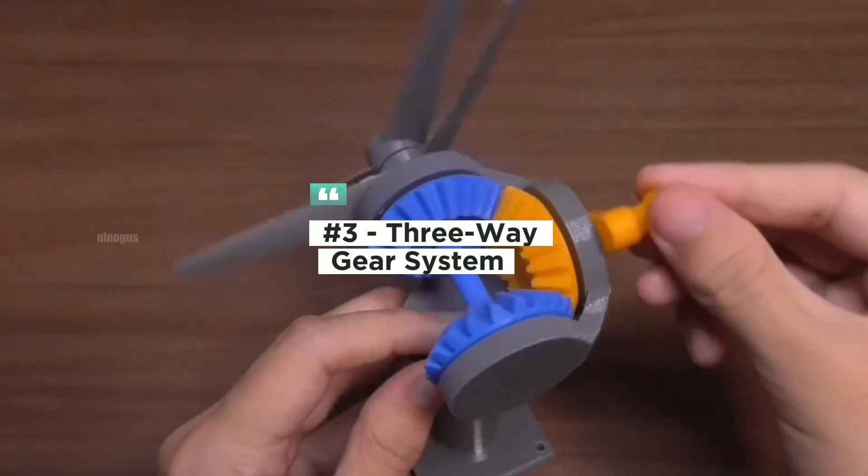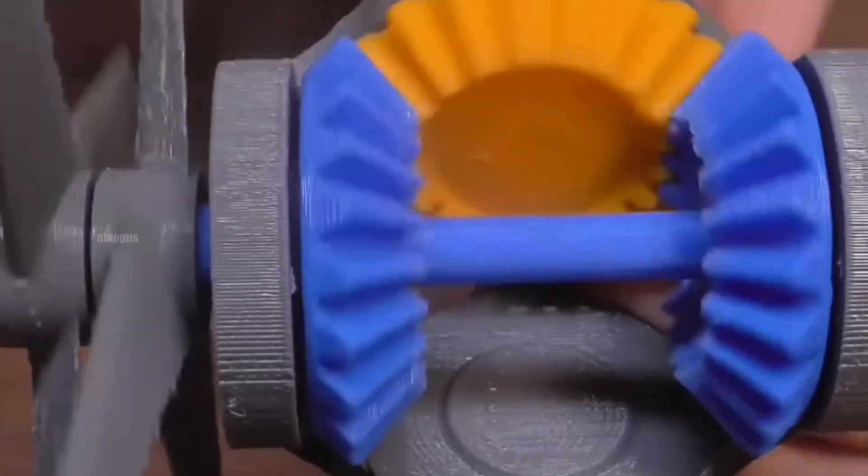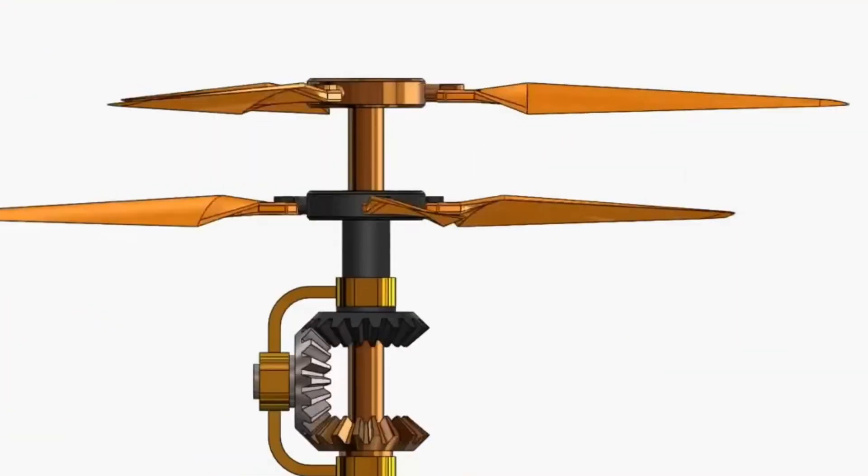The three-way gear system employs three interconnected small gears. When one gear rotates, the others rotate in opposite directions, creating counter-rotation in two linked components.